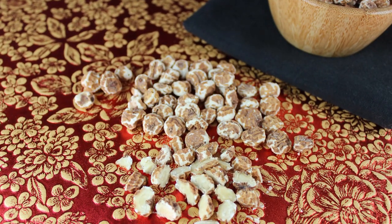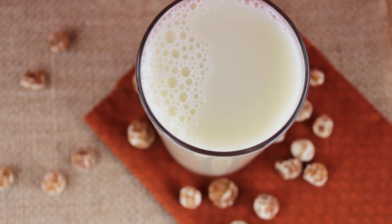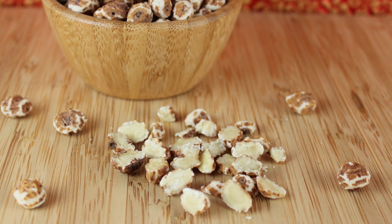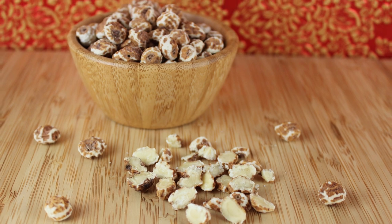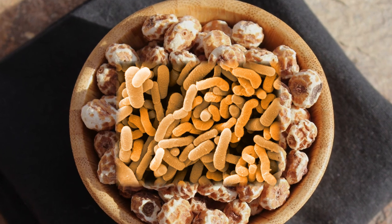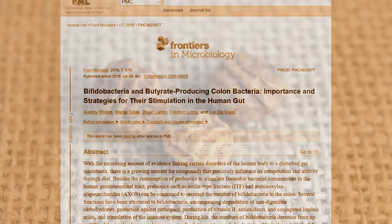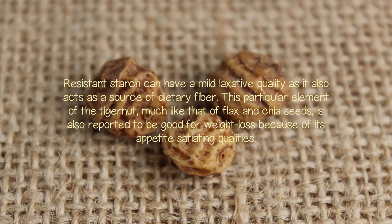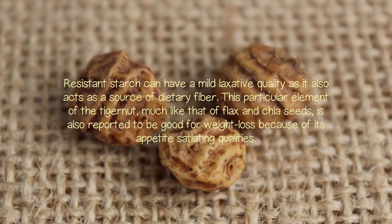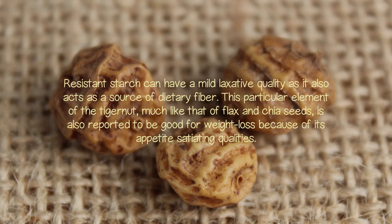One of the often-advertised benefits of tiger nuts is that they are a natural source of resistant starch. This means that after consumption they basically bypass digestion in the small intestine and are fermented by microbiota in the large intestine. This essentially makes them a prebiotic to healthy gut bacteria, such as butyrate-producing bacteria, stimulating bifidobacteria production in the colon and digestive tract. Resistant starch can have a mild laxative quality as it also acts as a source of dietary fiber. Much like flax and chia seeds, this element of the tiger nut is also reported to be good for weight loss because of its appetite-satiating qualities.